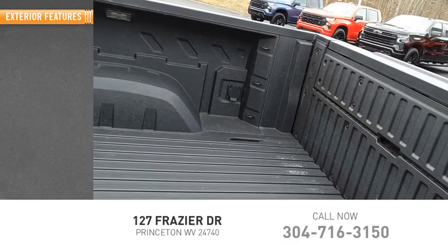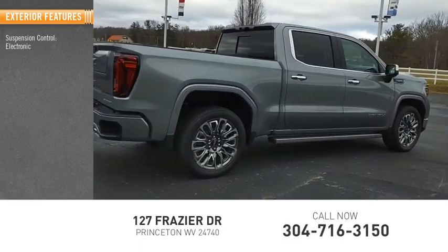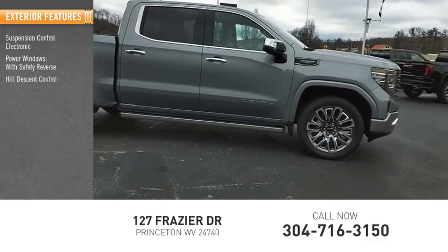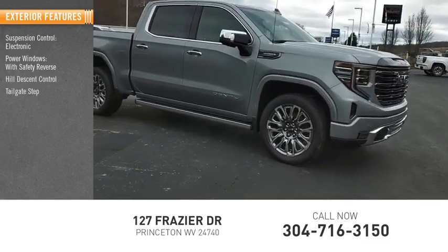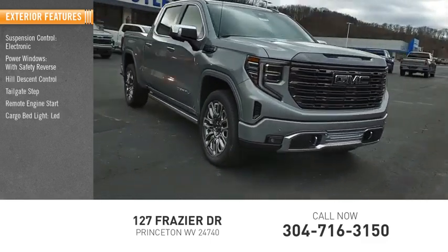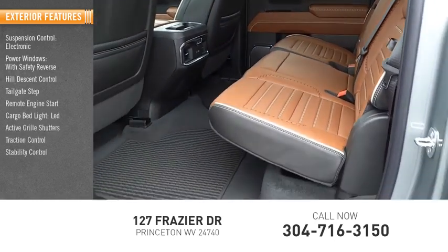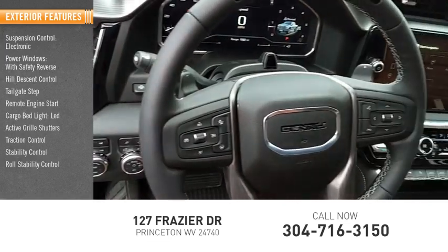Here are some of this vehicle's great options: suspension control electronic, power windows with safety reverse, hill descent control, tailgate step, remote engine start, cargo bed light LED, active grille shutters, traction control, stability control, roll stability control.